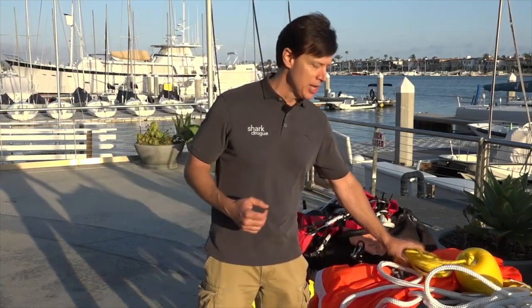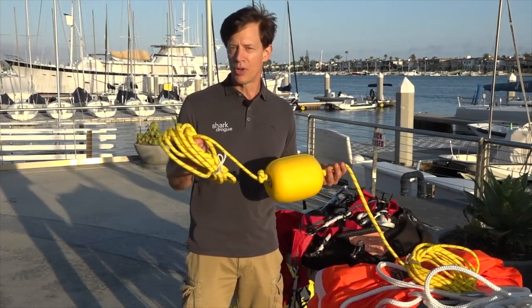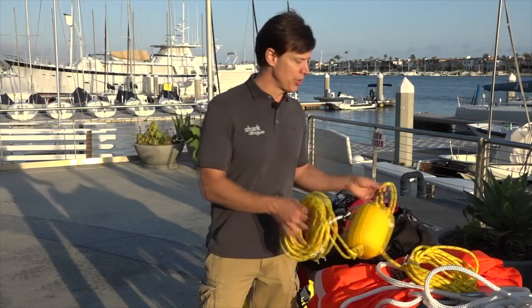For parachute sea anchors, recovery uses a trip line attached to the apex of the parachute canopy — the small opening at the back. It's typically a 50- to 100-foot polypropylene floating rope with a boat fender attached to the bitter end. Motor towards that float, collect the anchor rope slack on deck, and as you approach the trip line, boat hook it and pull it in hand over hand. The parachute will spin around and collapse like an umbrella, making it much easier to bring on board.